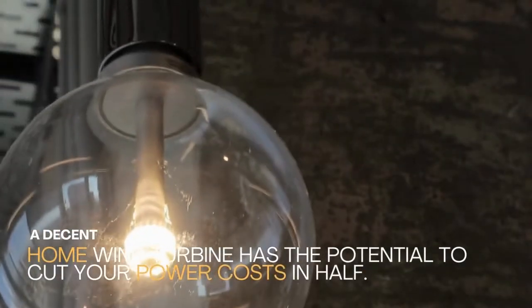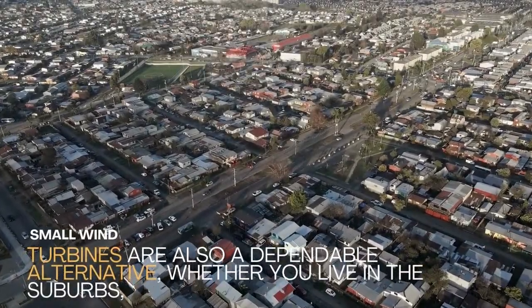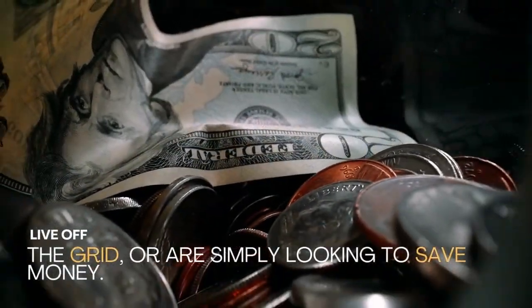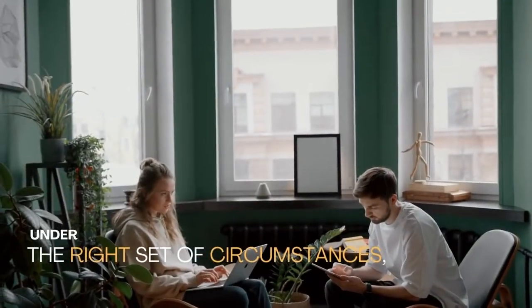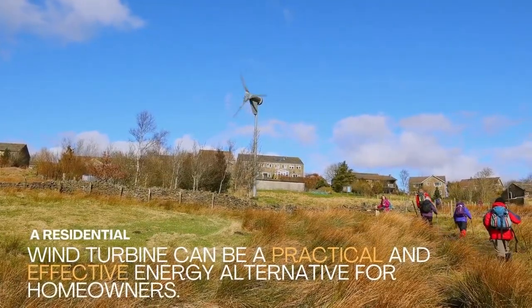A decent home wind turbine has the potential to cut your power costs in half. Small wind turbines are also a dependable alternative, whether you live in the suburbs, live off the grid, or are simply looking to save money. Under the right set of circumstances, a residential wind turbine can be a practical and effective energy alternative for homeowners.